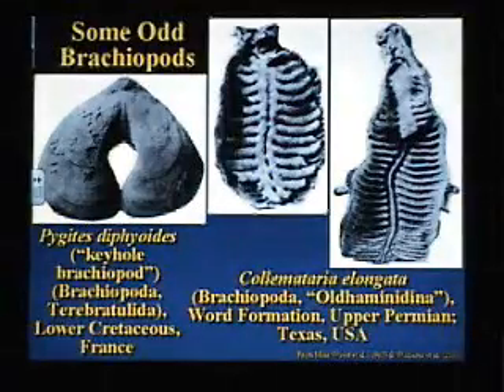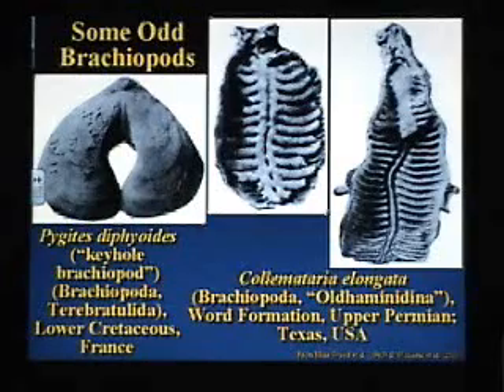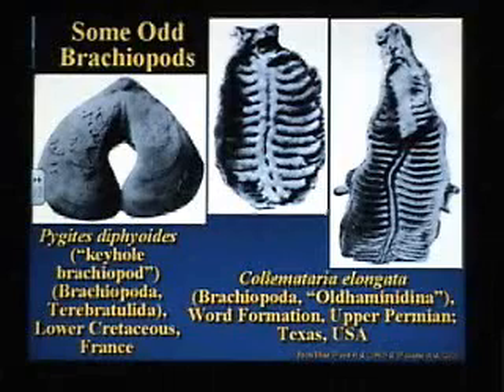Now, for those of you who like brachiopods, brachiopods are common. Brachiopods are boring. Well, some are not. Look at that — it's got a hole through it. They call them the kegel brachiopods. And this one right here, I know that doesn't look like a brachiopod, but it is. Geologists sometimes refer to these things as leaves in gravy boats.